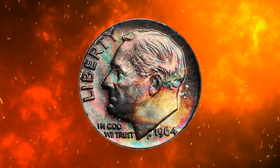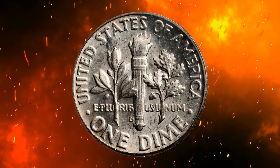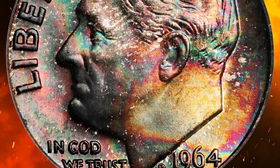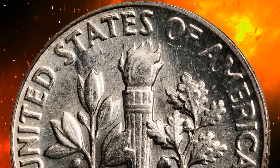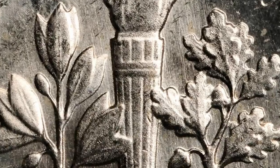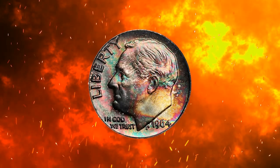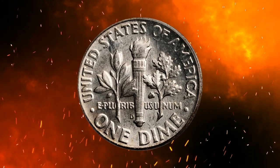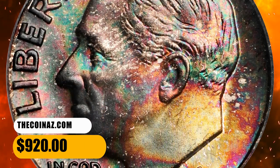Number 16. This is an attractively toned 1964-D Roosevelt dime in MS67 condition with full bands. The process of toning is caused by a variety of factors including exposure to air, moisture, and chemicals. It is a natural process that takes time and is not always consistent, meaning naturally toned coins are scarce especially in superb gem grades and are therefore more valuable than artificially toned coins. Dominant charcoal copper obverse toning yields to splashes of vivid gold, blue, and pink iridescence towards the lower right border. Untoned on the reverse with smooth surfaces and billowy mint frost throughout. It was sold for $920.